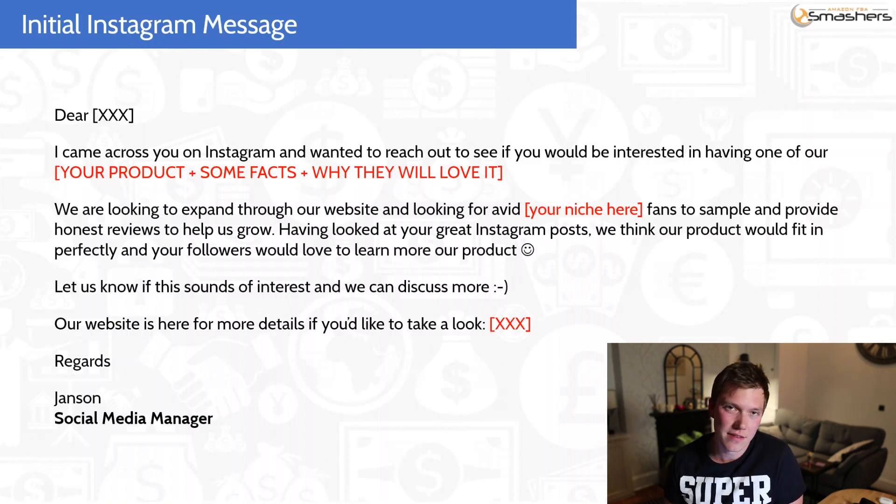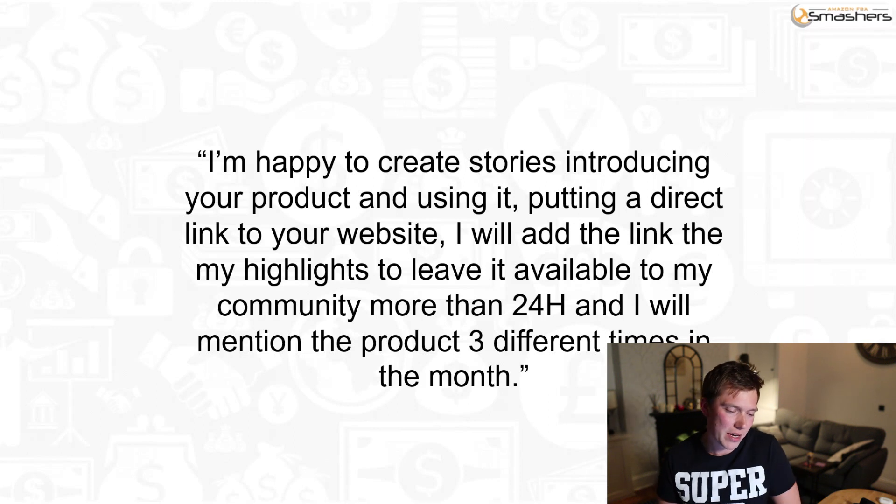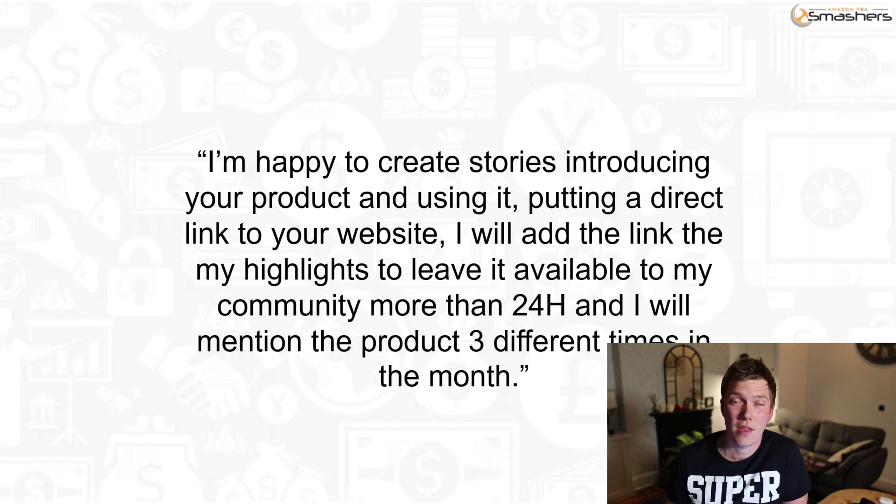That is all I sent. I didn't ask her to do anything — I was just sending an initial outreach message to see if they would be interested in promoting the product. And look at this — I was amazed and so happy that they responded: 'I'm happy to create stories introducing your product and using it, putting a direct link to your website. I will add the link to my highlights to leave it available to my community and I will mention the product three times in the month.' Again that is incredible exposure. She had like 20,000 followers and do you know how much it cost me? Zero. Just one sample of my product.